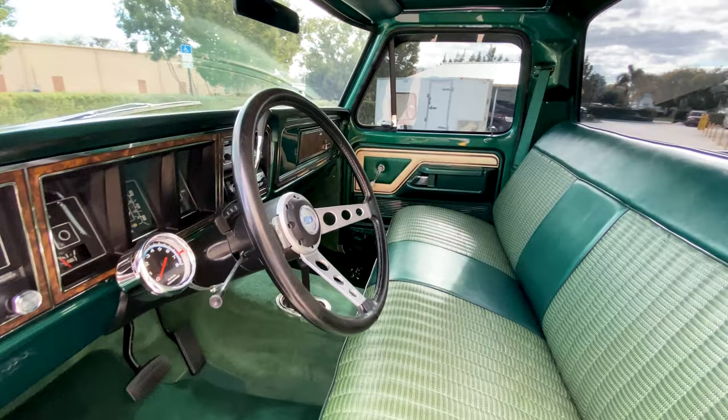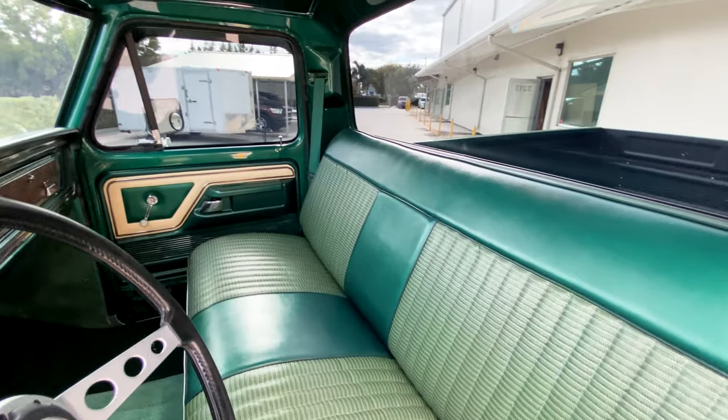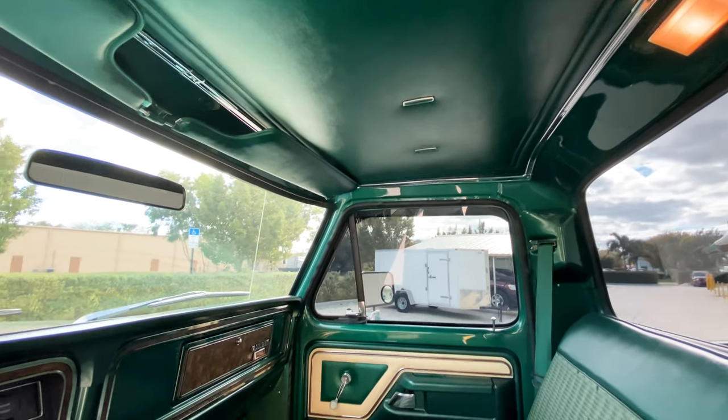We see on the interior the aftermarket steering wheel and tachometer, as well as the wonderful combination of several tones of jade green with the nice wood inserts on the dashboard.